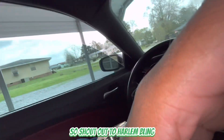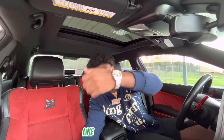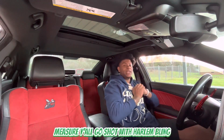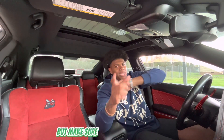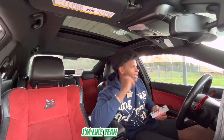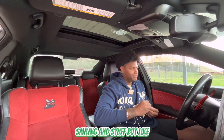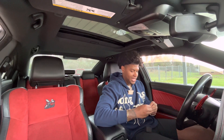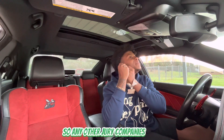Shout out to Harlem Bling — their jewelry will pass the diamond test as you can see. Just look how it's shining. Y'all go shop with Harlem Bling, they got everything on the website. I'm gonna try to get a discount code for y'all. If you want something to pass the diamond tester and somebody pulls up on you, you're good. This is probably some of the best jewelry I've ever reviewed on my YouTube channel — Harlem Bling is in the lead right now.